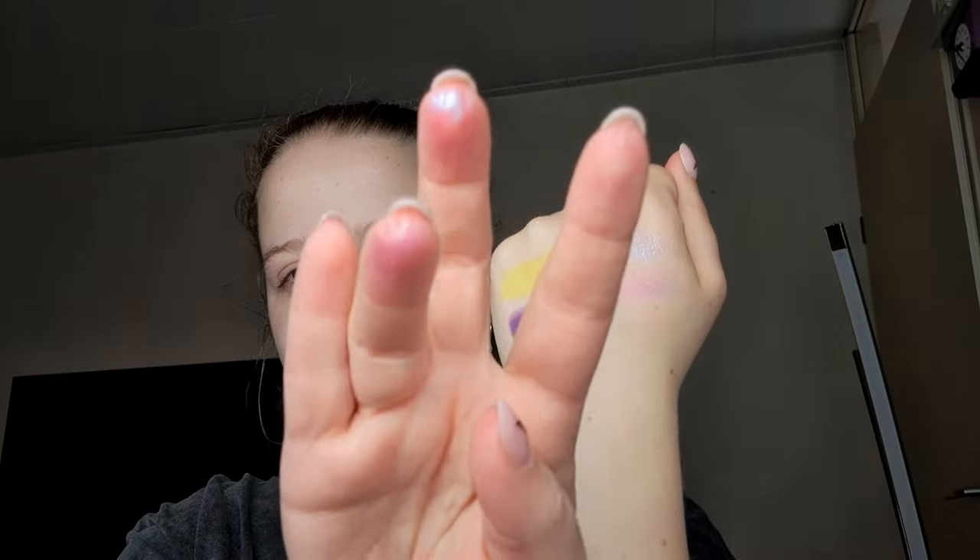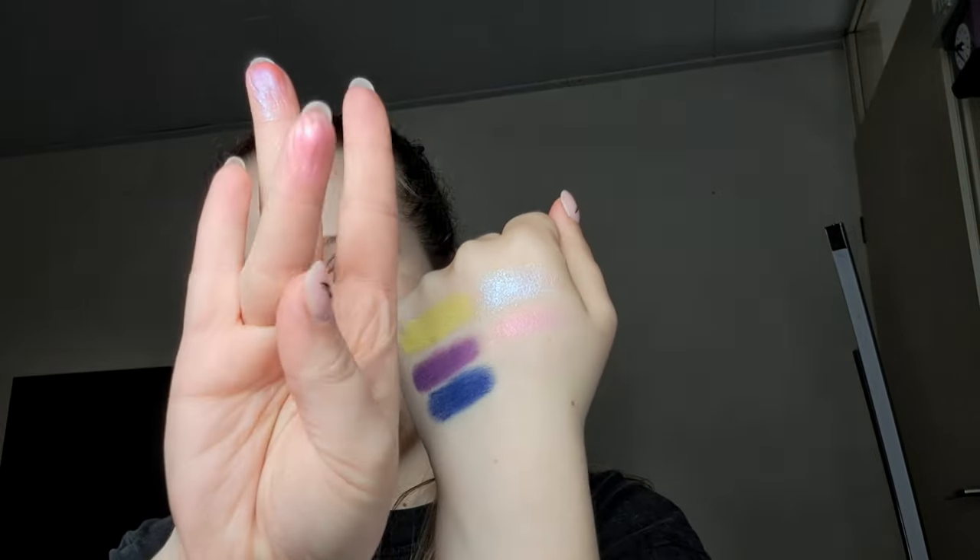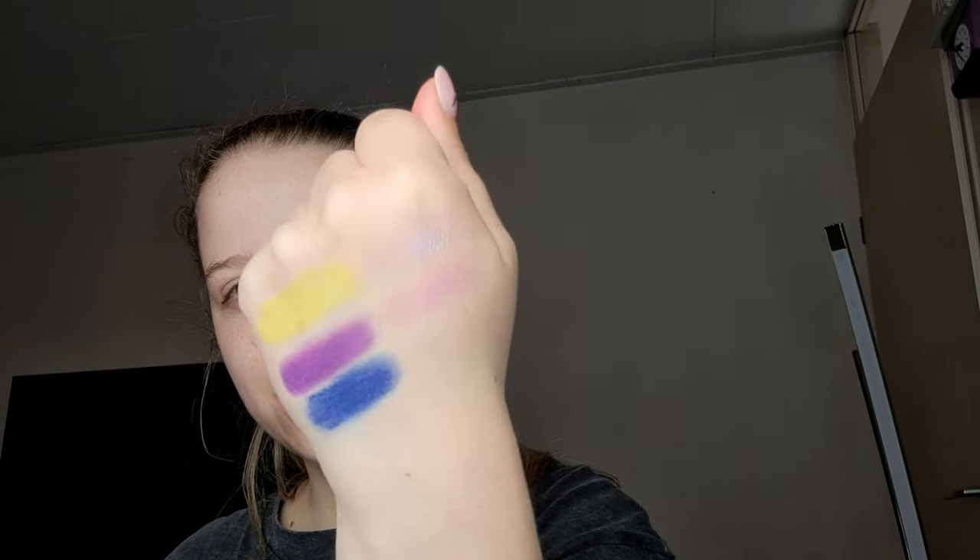That shade has mint green and peach and pink all in one shade — it's so beautiful. And let's do one more shimmer — let's do a more typical shimmer. So let's do Ominus.